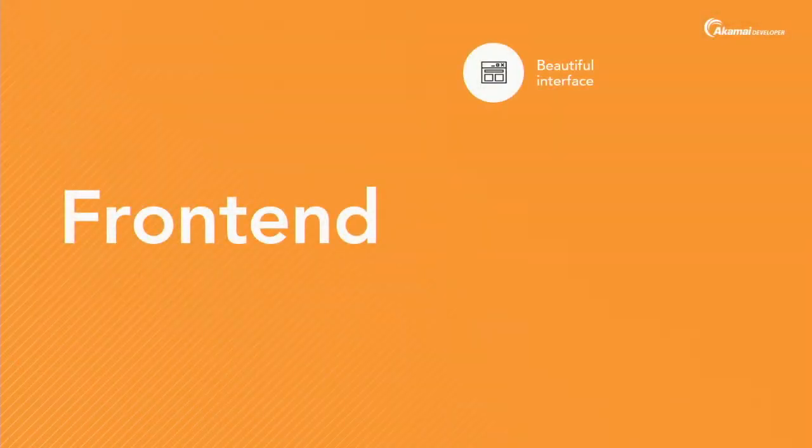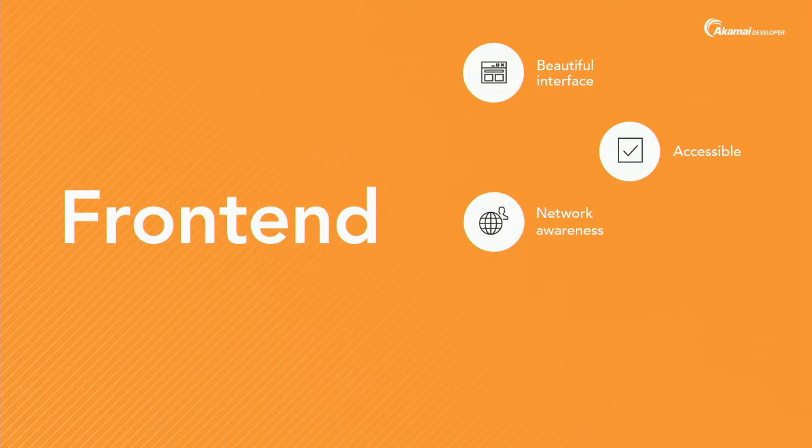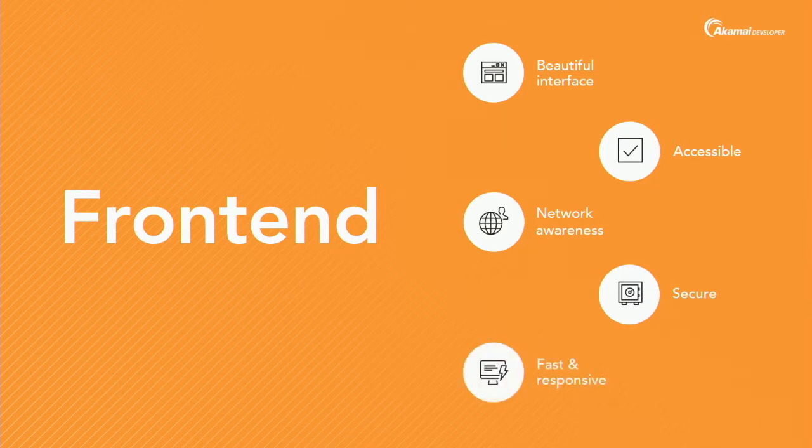On the front end there are five things I would do. First, a beautiful interface — you want an amazing, beautiful interface that people will love and that is accessible so anybody can use it. It needs to be aware of network conditions to adapt if the network is slow or if you are offline. It needs to be secure. And the most important one for me is speed — I want an app that starts instantly and performs well all the time.